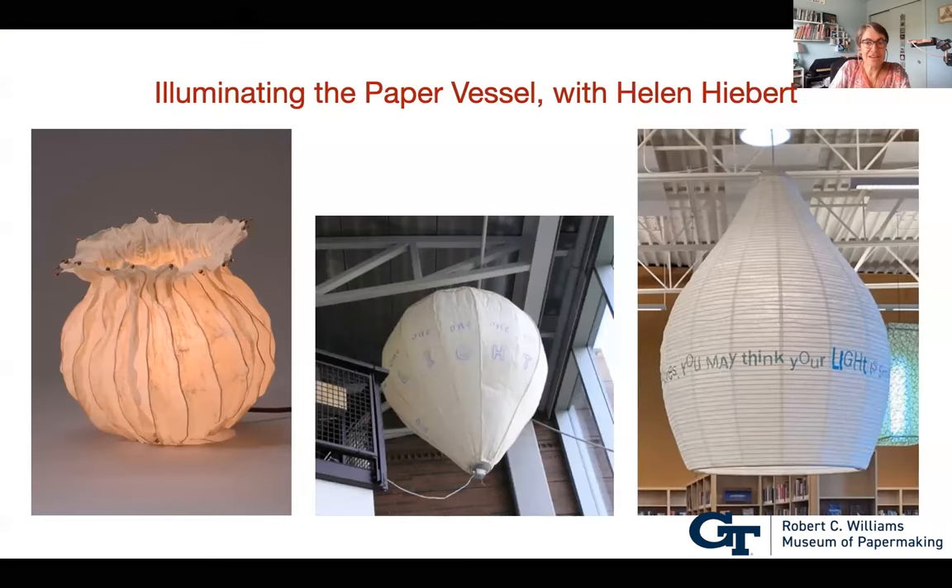Thanks Anna, Jerusha, and the museum for inviting me. I'm going to share my screen for about a 20-minute slideshow and video, and then show you a few things on my desktop. There are many facets to my work with paper, and today I'm focusing on one aspect divided into three sections: bendable paper on the left, an inflatable in the middle, and a chochin lantern on the right — all sculptural vessels, often illuminated.